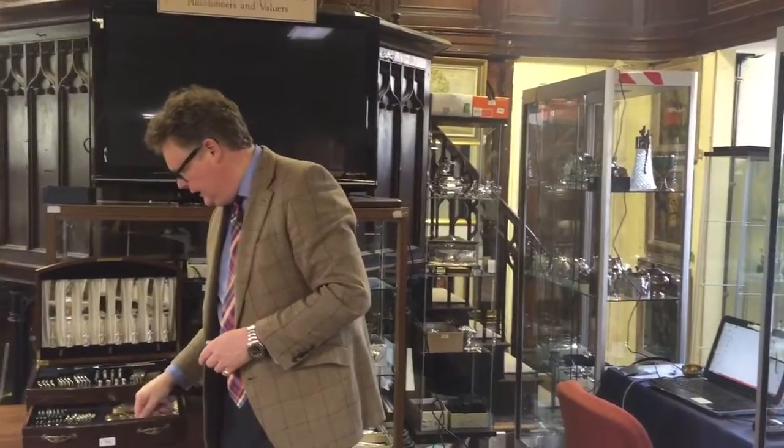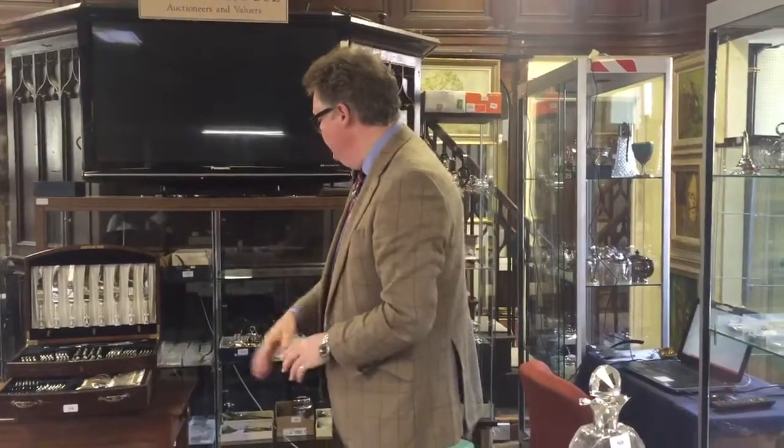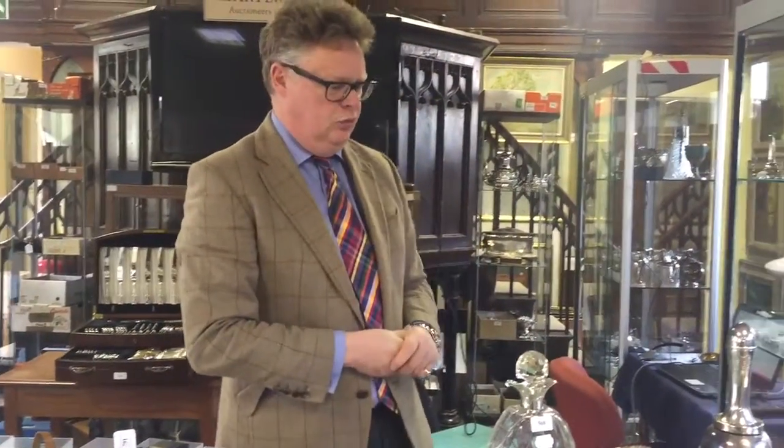For a canteen of cutlery like that at auction you're probably looking around about a thousand to fifteen hundred pounds. Bear in mind if you had to go out to replace it you'd probably pay five, maybe six thousand pounds — and that's obviously why you should be coming to auction. Something not always suitable for the dishwasher!